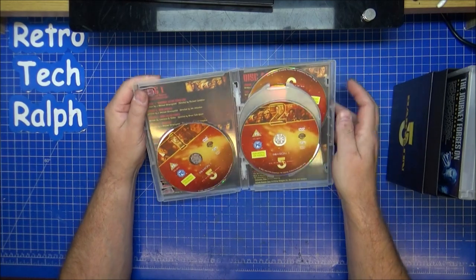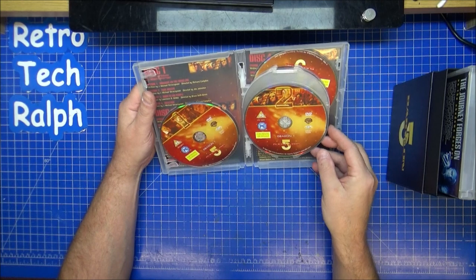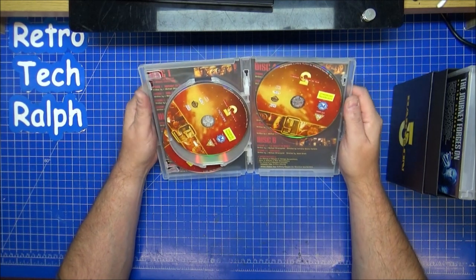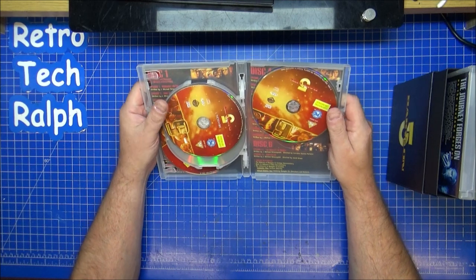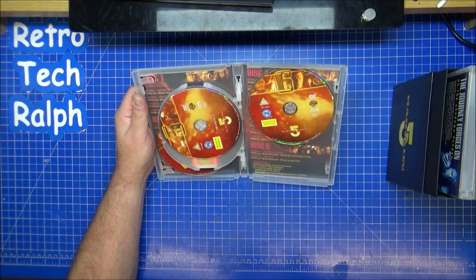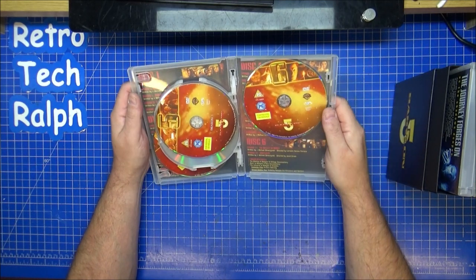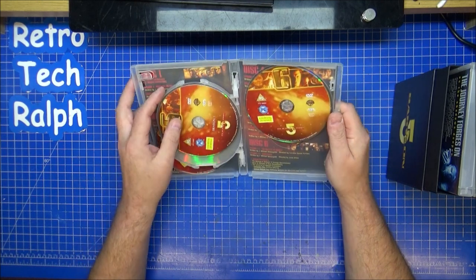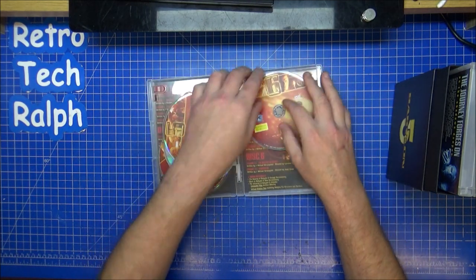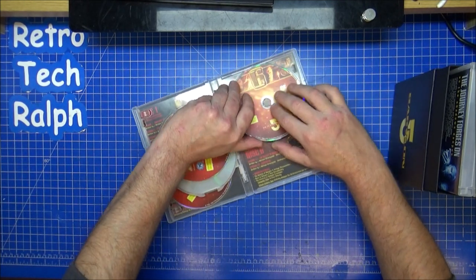Definitely one of those series that you have to go and binge watch — absolutely brilliant. We have six discs for series one, and that looks like it's a bonus disc. It's a shame I didn't get the Blu-ray edition of this, but that's fine. There are a hell of a lot of episodes on here. It's a little awkward — the old box types to get things in.